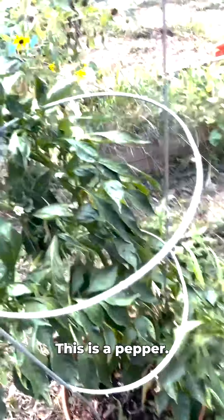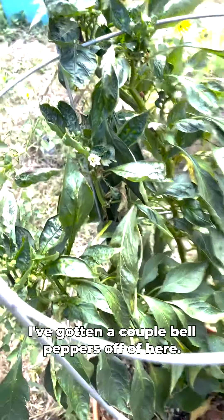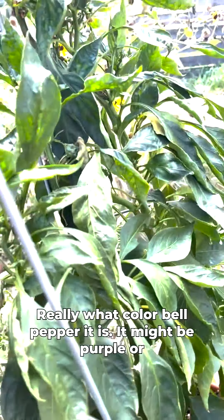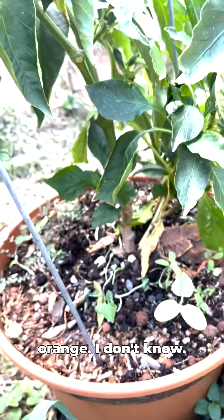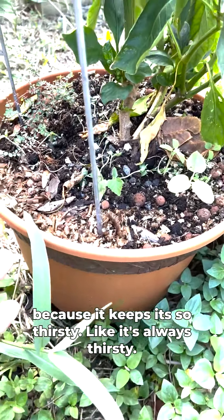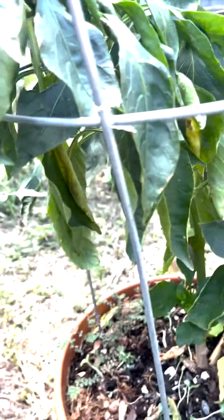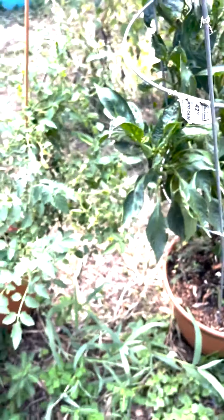This is a pepper — I've gotten a couple bell peppers off of it. I don't remember exactly what color it is, might be purple or orange. I think I'm going to try to put it in a bucket because it's constantly thirsty — it always needs water, which is a bit strange.